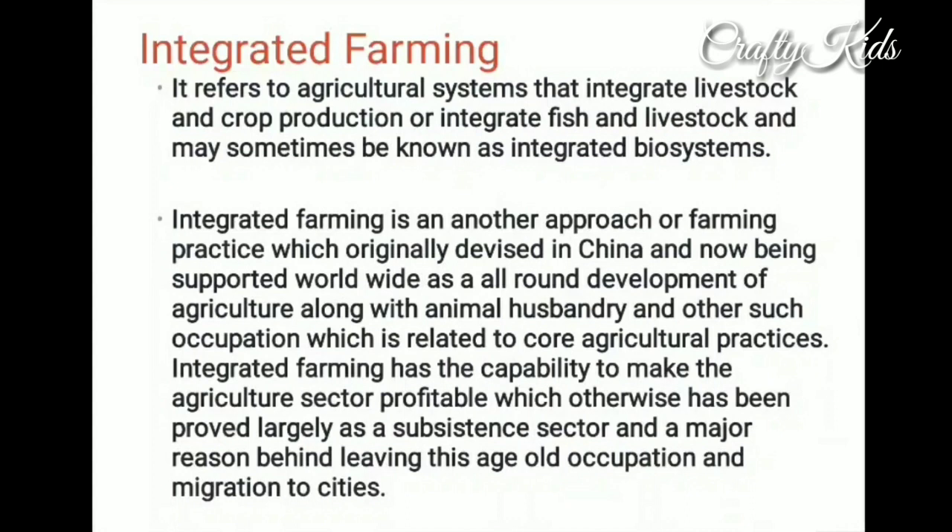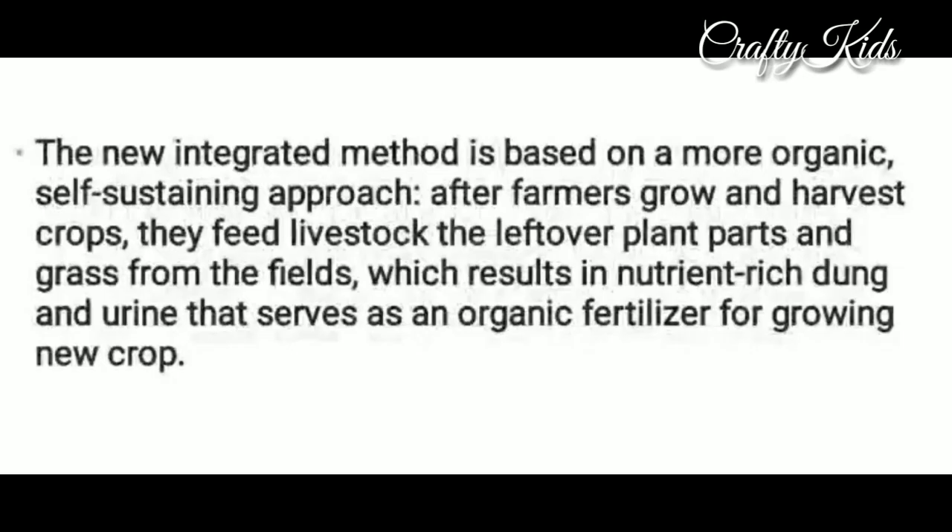Integrated farming has the capability to make the agricultural sector profitable, which otherwise has been largely a subsistence sector and a major reason behind leaving this age-old occupation and migrating to cities. The new integrated method is based on a more organic, self-sustaining approach.